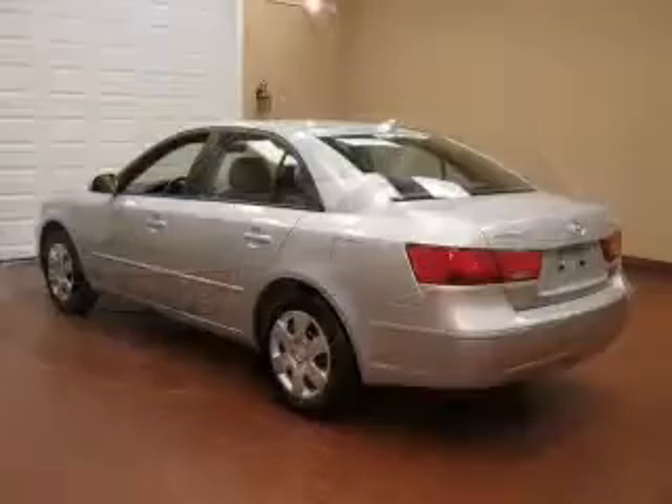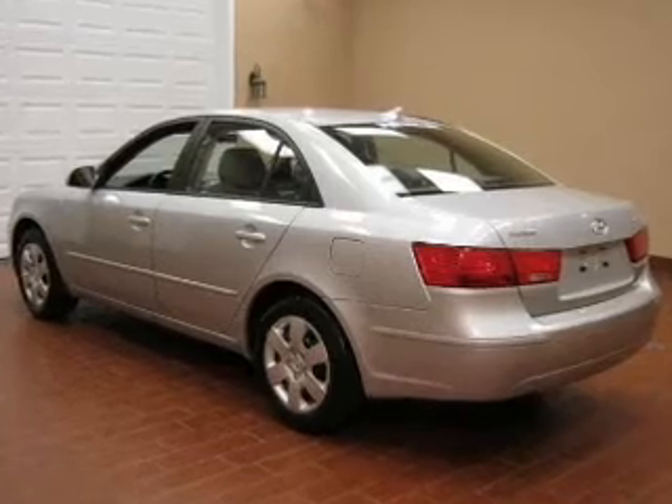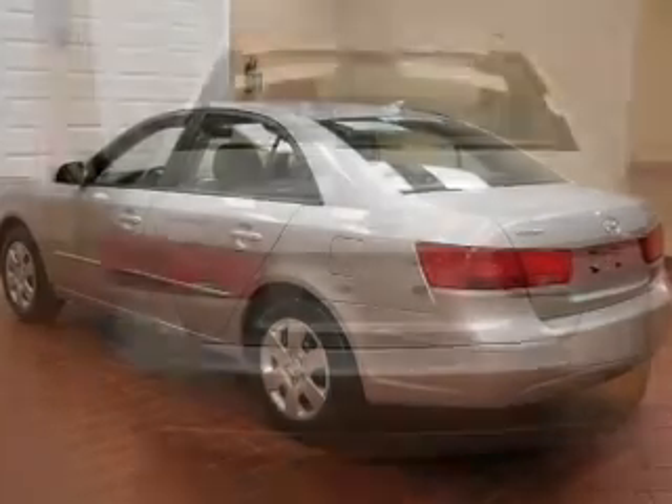With an efficient four-cylinder engine connected to a smooth-shifting five-speed automatic transmission, premium wheels give a more luxurious look.